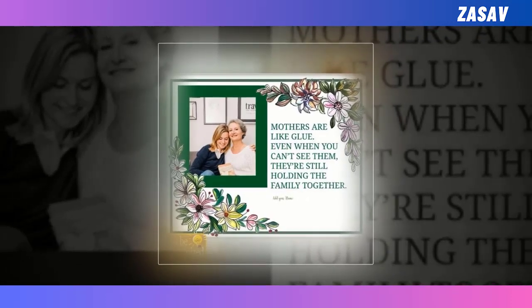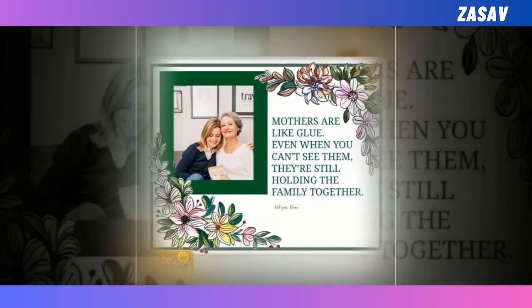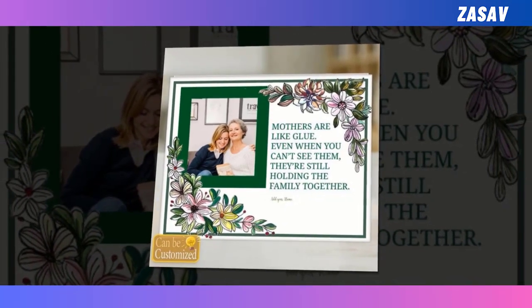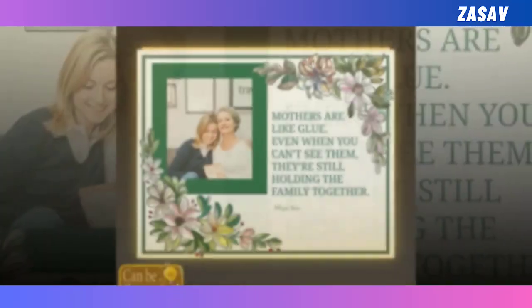Make this Mother's Day memorable with our best custom-shaped photo light box. Add your favorite photo on this product and make it more attractive. This innovative lighting solution allows you to illuminate your cherished memories or artistic creations in a truly unique and personalized way. Crafted with high-quality acrylic and energy-efficient LED lights, this light box offers both durability and visual appeal.